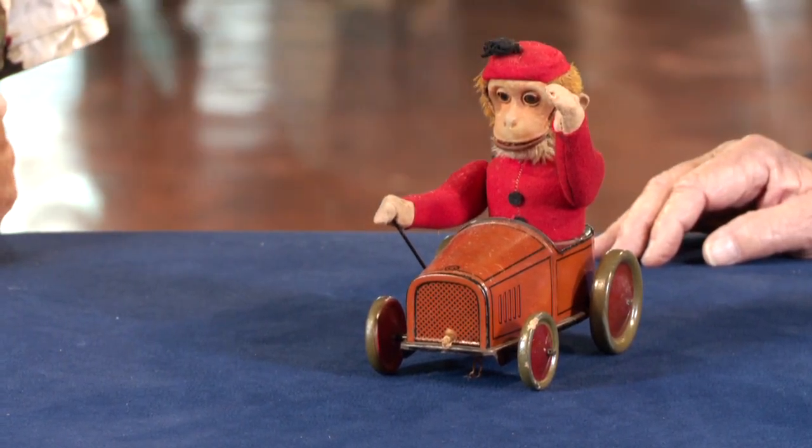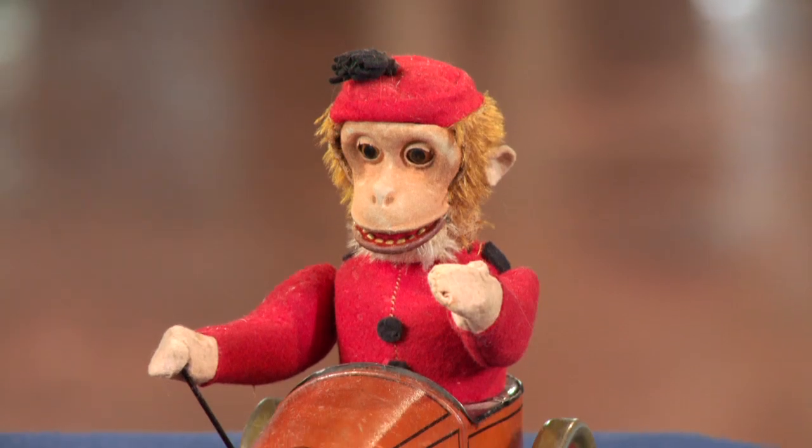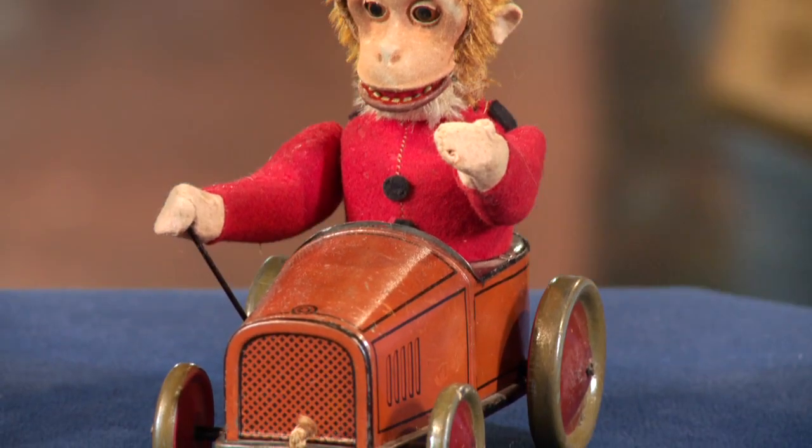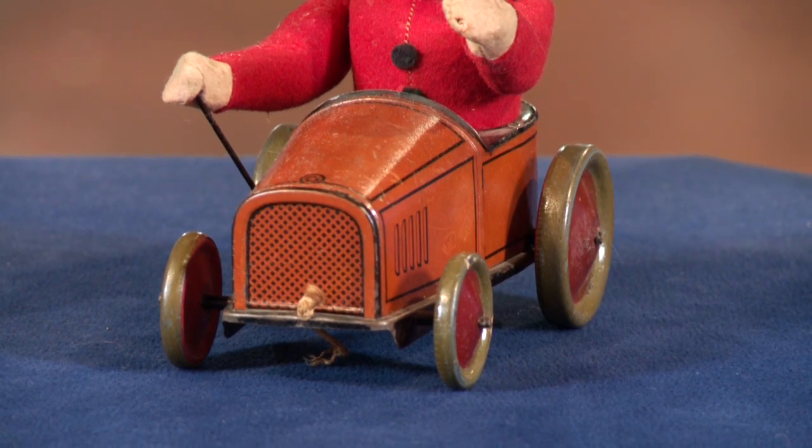It's really nice. It's made by Schuco, and Schuco is a company that, believe it or not, is still in business — most famous for their cars, particularly stuff made in the late 40s and early 50s. This is a monkey car. It's a pull toy, as you can see from the string.